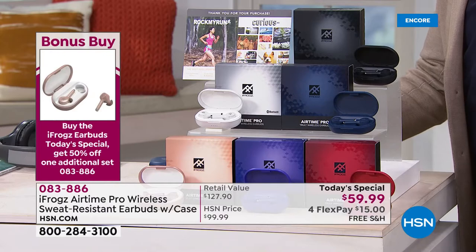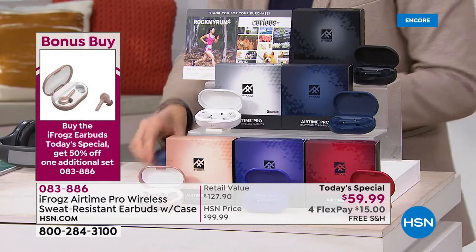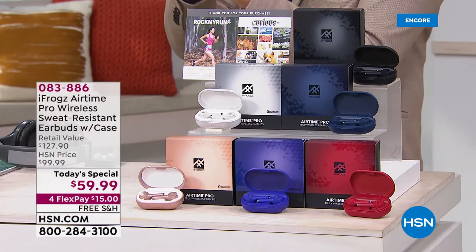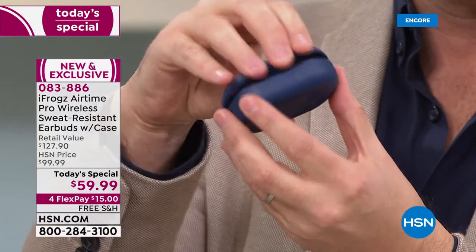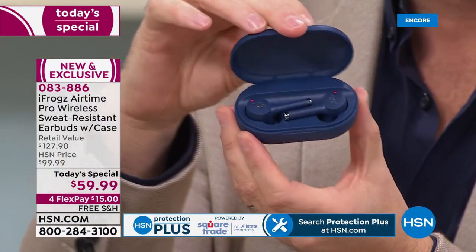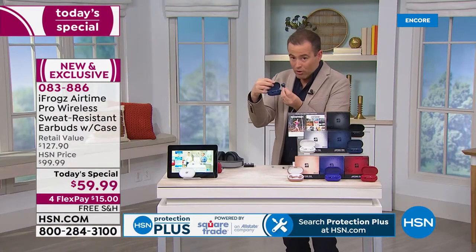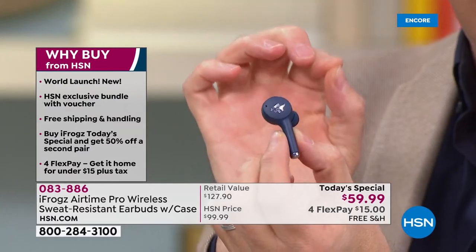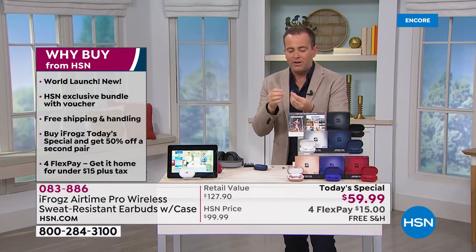We're about to hit 1500 sold. Things are a little bit crazy on the phone lines. Can I just point out some other things you might not realize — when you get these home and you feel the case, this is the charging case. I want you to know that it feels high end. You've got your little charging indicator and your little fuel gauge. When you open it up, that's where your premium wireless earbuds are going to be. They are magnetized in there, so they sit and stay put.